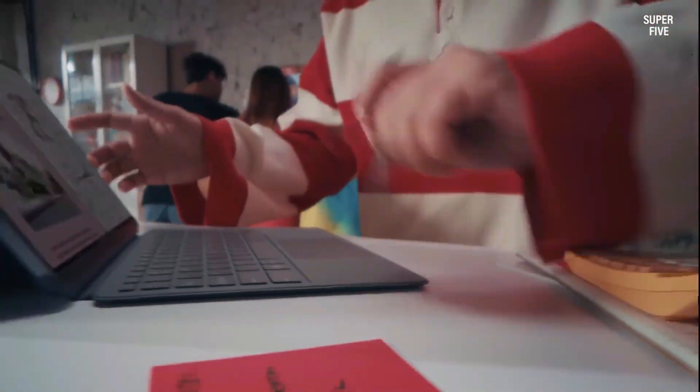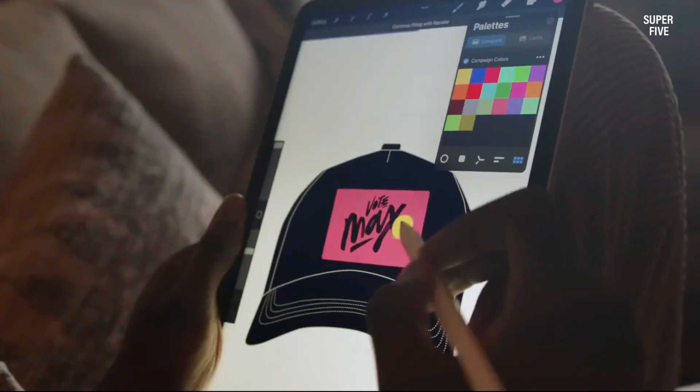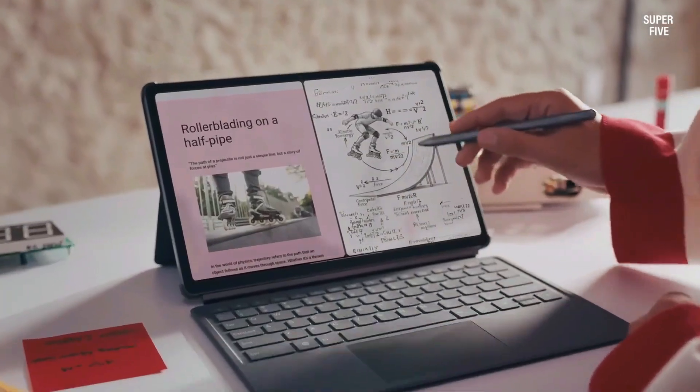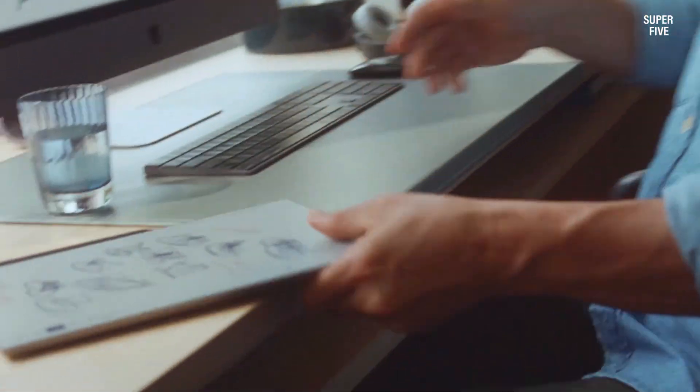Whether you're demonstrating complex formulas, annotating digital textbooks or recording instructional videos, the right tablet can make lessons more dynamic and engaging. From versatile all-rounders to focused digital notebooks, today's top models provide the power, clarity and tools teachers need to bring math lessons to life.